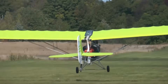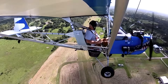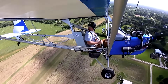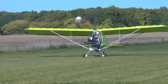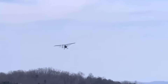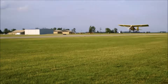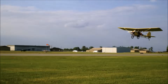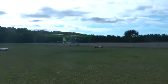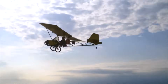Its design features a high-wing, pusher configuration with an open cockpit, offering excellent visibility and a true hands-on flying experience. Constructed primarily from 6061-T6 aluminum tubing and covered in aircraft fabric, the Afford-a-Plane is lightweight, corrosion-resistant, and relatively easy to build using basic tools. The plans are sold directly by the designer, and many builders appreciate the flexibility to source materials locally, reducing overall cost.